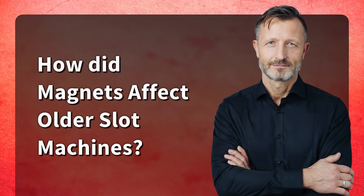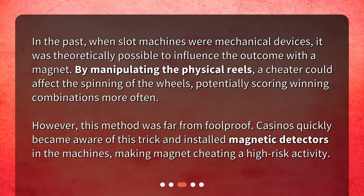How did magnets affect older slot machines? In the past, when slot machines were mechanical devices, it was theoretically possible to influence the outcome with a magnet. By manipulating the physical reels, a cheater could affect the spinning of the wheels, potentially scoring winning combinations more often. However, this method was far from foolproof. Casinos quickly became aware of this trick and installed magnetic detectors in the machines, making magnet cheating a high-risk activity.